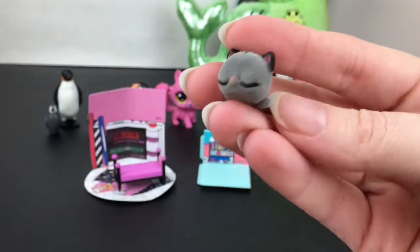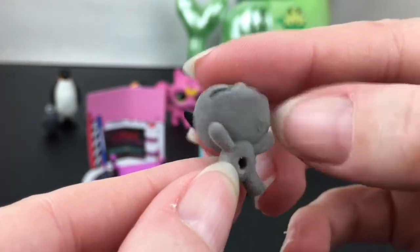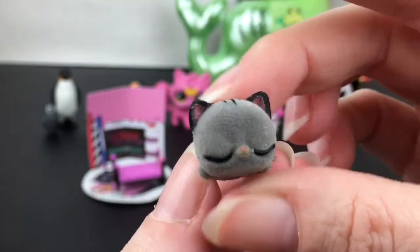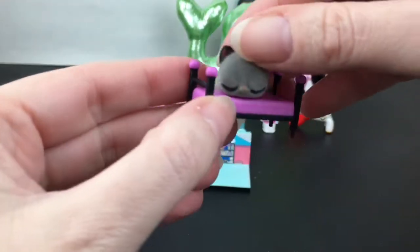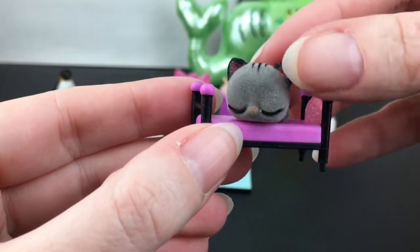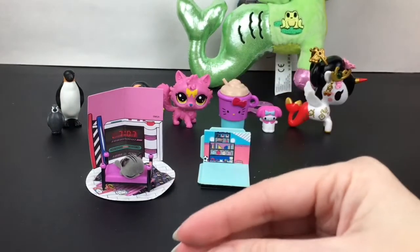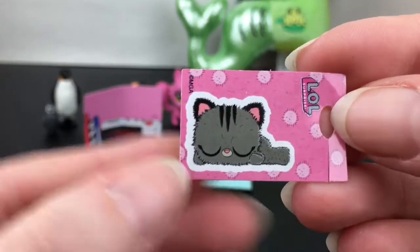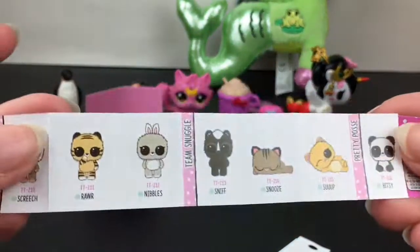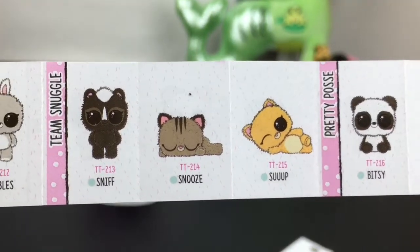Come on out — they're so tiny! We have a sleeping little kitty. Look at how adorable. We have this little sleeping gray kitty. Go in your bed little kitty — that is absolutely precious. She is sacked out. Then you get a sticker — also sleeping — and it looks like we have a little Snooze from Team Snuggle. So cute!